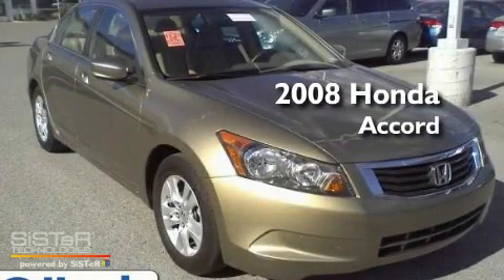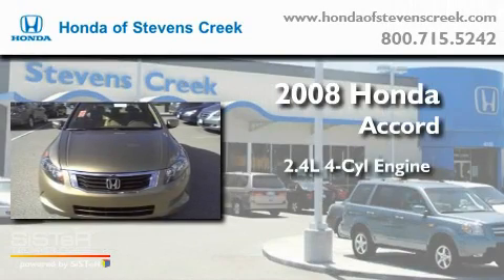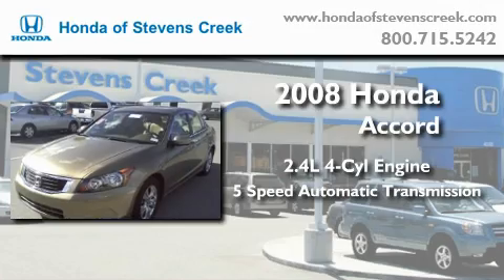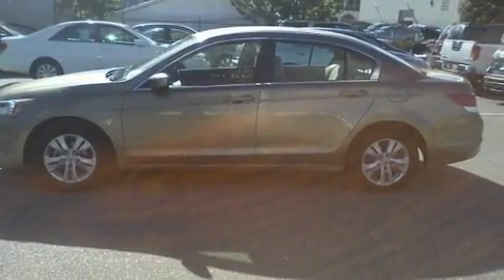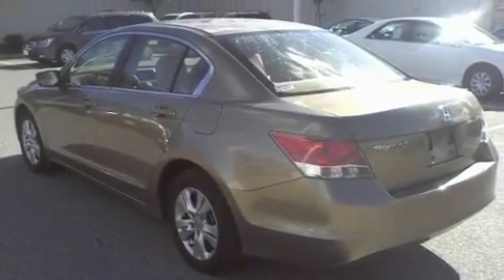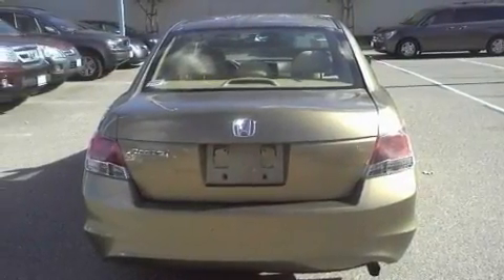This is a certified pre-owned 2008 Honda Accord. It features a 2.4 liter 4-cylinder engine and a 5-speed automatic transmission. Its top features include a power driver's seat, cruise control, a rear window defroster, a CD player, a double wishbone independent front suspension, an electronic throttle, and alloy wheels.